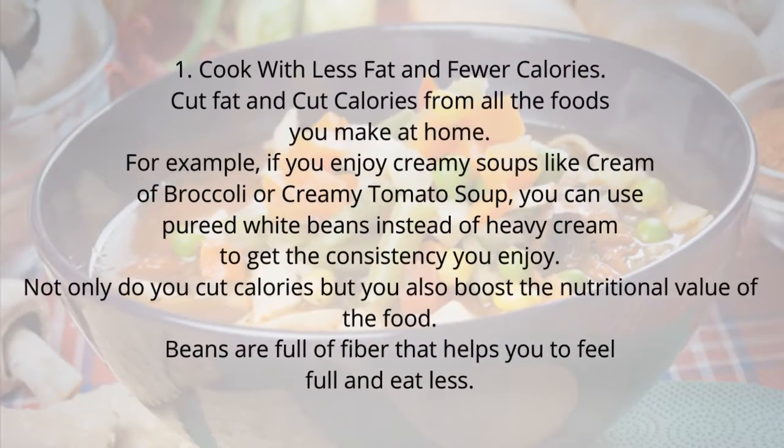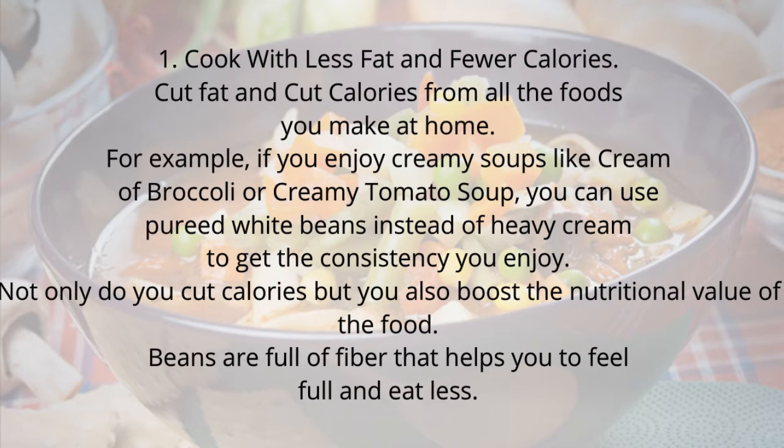Tip 1: Cook with less fat and fewer calories. Cut fat and cut calories from all the foods you make at home. For example, if you enjoy creamy soups like cream of broccoli or creamy tomato soup, you can use pureed white beans instead of heavy cream to get the consistency you enjoy. Not only do you cut calories, but you also boost the nutritional value of the food. Beans are full of fiber that helps you feel full and eat less.